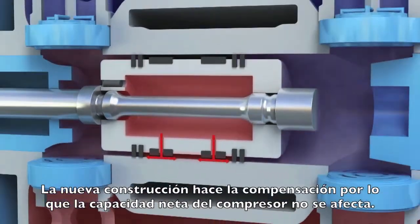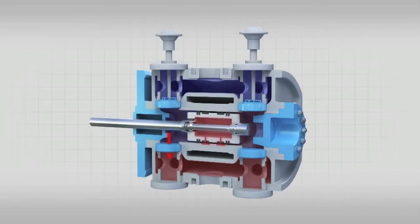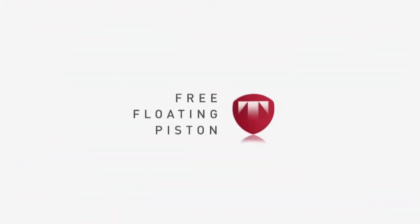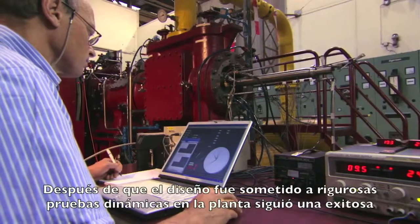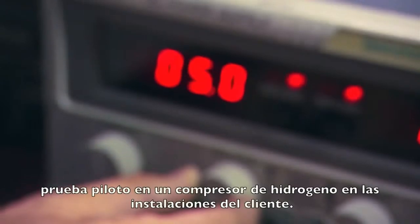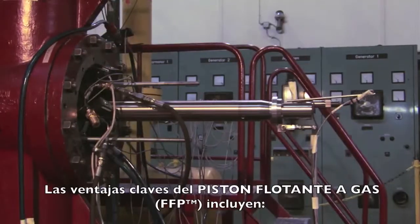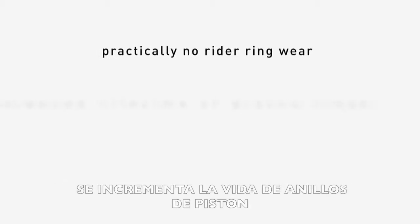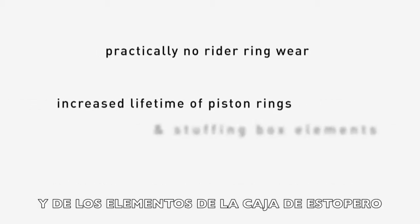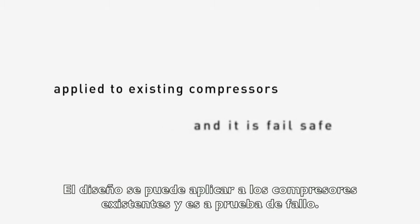The new construction compensates for this, so net compressor capacity is unaffected. After the design had been subjected to rigorous in-house dynamic testing, a successful pilot test followed in a production hydrogen compressor at the customer's site. The key advantages of the free-floating piston include practically no rider ring wear, increased lifetime of piston rings and stuffing box elements, no need for cylinder lubrication, and the design can be applied to existing compressors. It is also fail-safe.